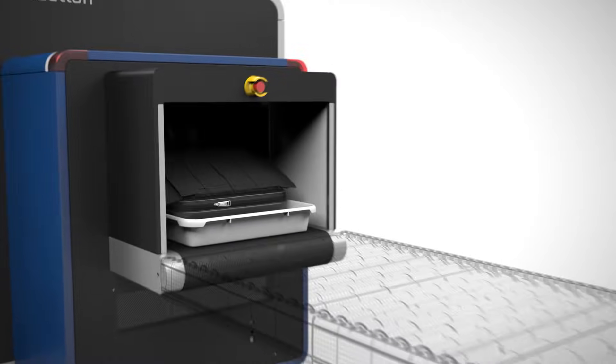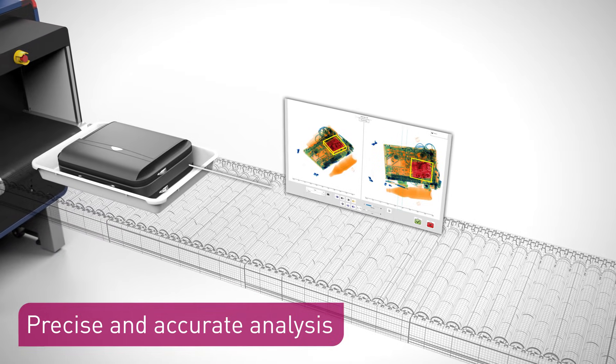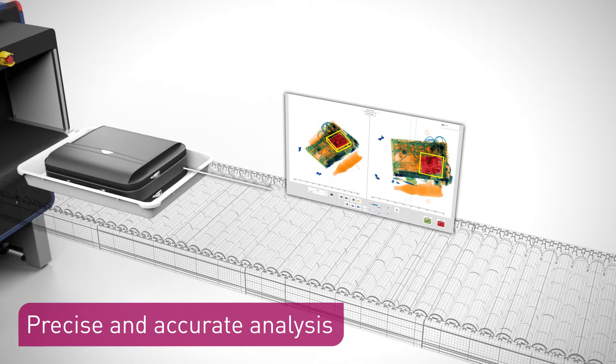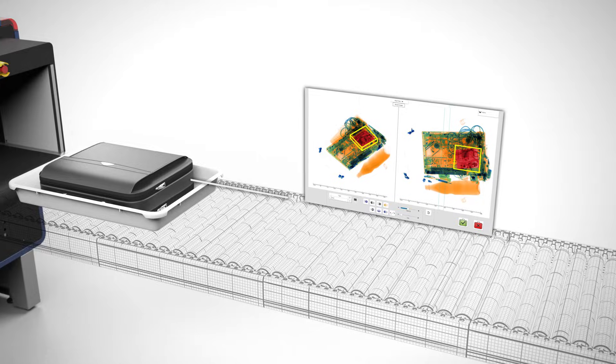The CTIC scan tree rotates as the baggage is carried through on a conveyor belt. Contents are examined from every angle and 3D images are generated with very precise data, allowing more accurate judgements on substances in the bag.